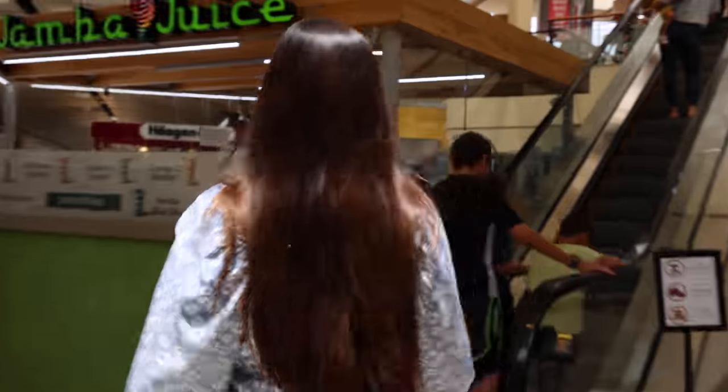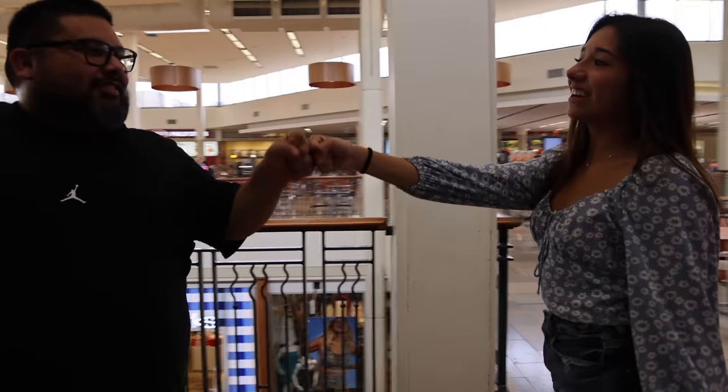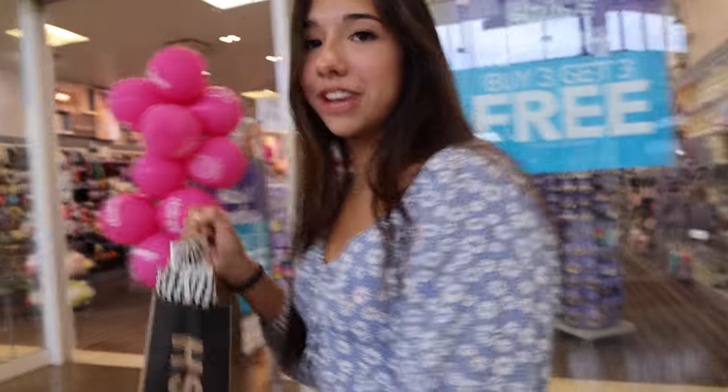Still going strong — maybe everyone in the whole mall is rooting for us right now. I swear everyone in the mall stares like I'm crazy. But I'm not crazy! Okay guys, it's time for the final trade. If we can't get this, the challenge is probably going to fail.